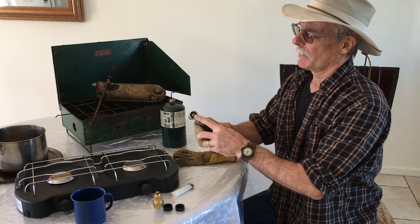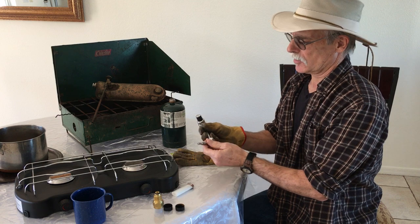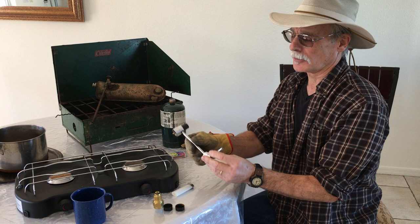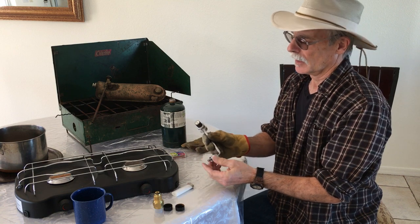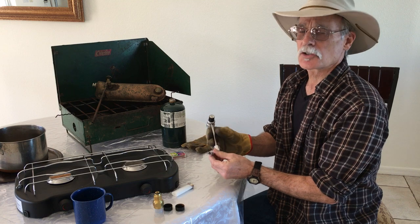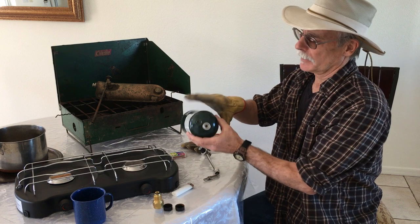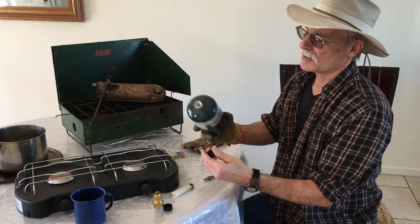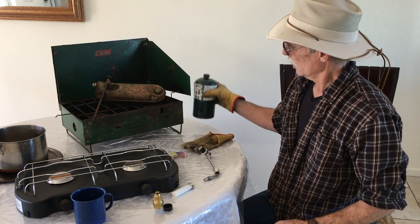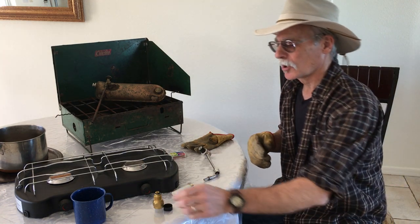You'll notice the cook stove has some very small holes that the gas comes out of — protect these from dirt and water. A very small piece of dirt in those orifices means your stove won't work. Same with the gas bottle — there are caps that come with it, make sure you use those to keep dirt out, because it can bring your cooking to an end.